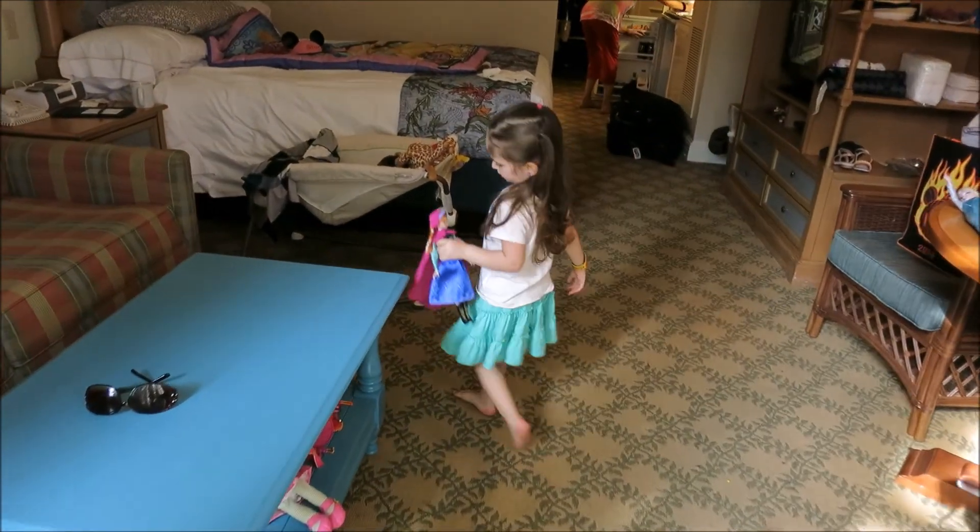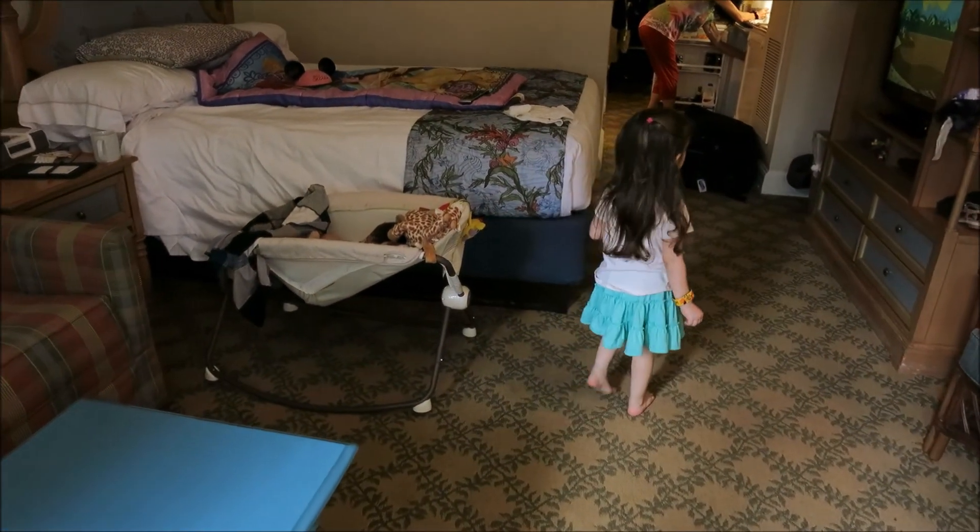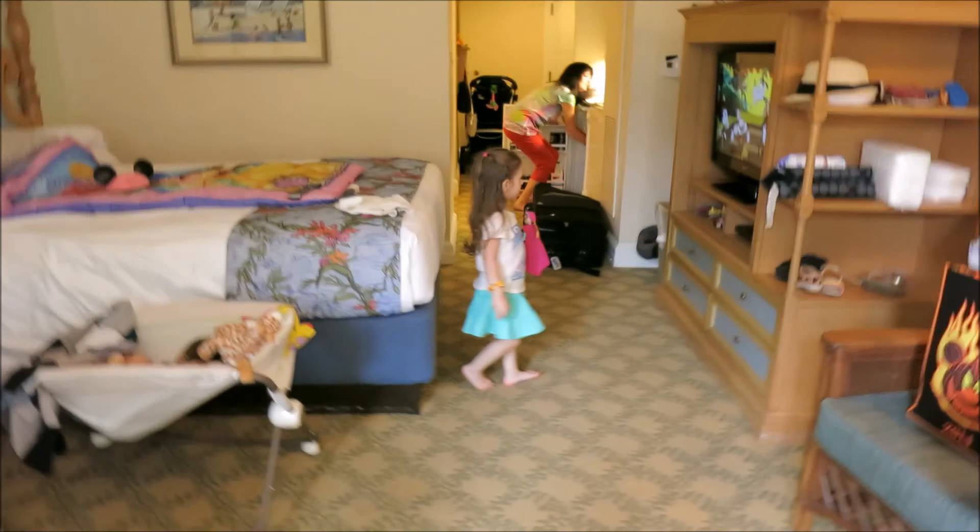Hi baby! Did you have fun? Yeah. No kids! That's the sound of no kids. Gigi's got both kids. Yay.